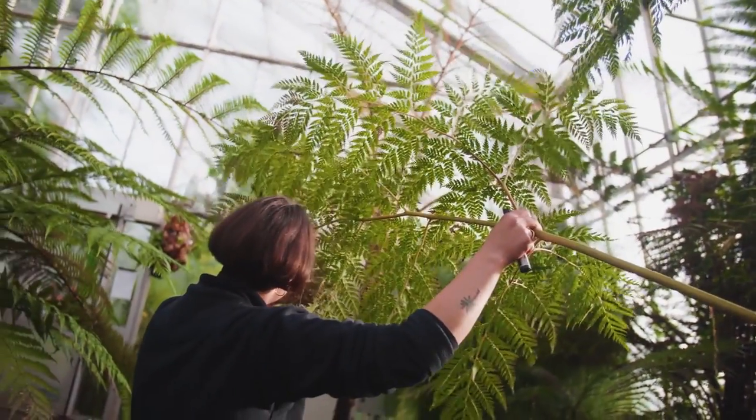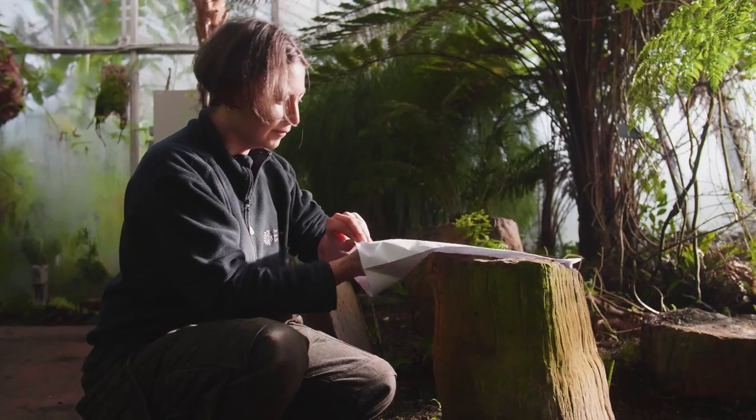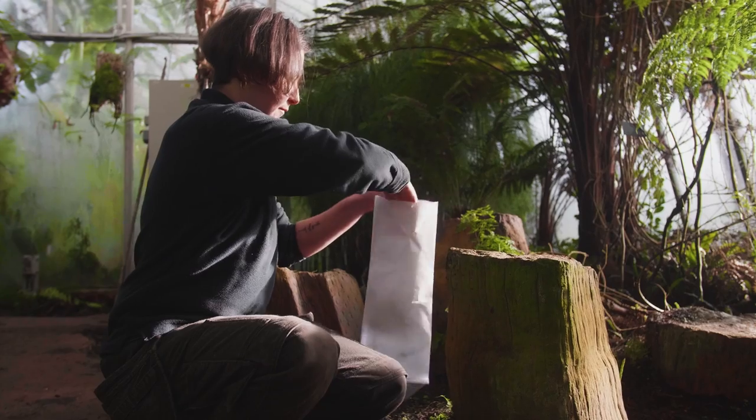For any species we haven't been able to keep going in here, we've collected spores and already started growing the next generation, so we'll have a sure supply when it comes to planting them back up again.